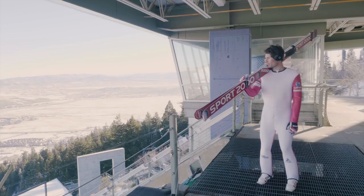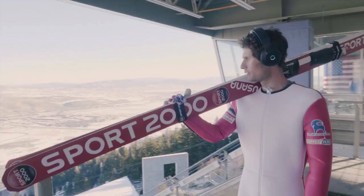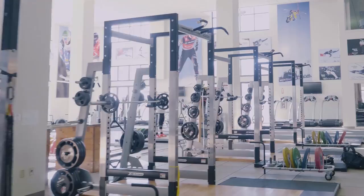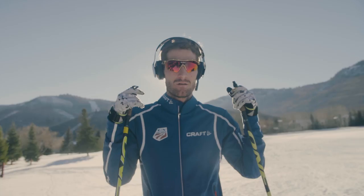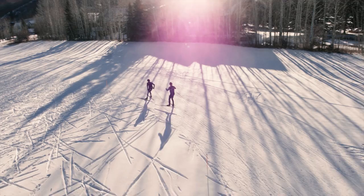Nordic combined is the combination of ski jumping and cross country, where the ultimate winner is the first person across the finish line. The challenges are pretty simple: ski jumping is a power, explosive sport — very much a fast-twitch muscle fiber sport — and then you have the cross country side, which is a very slow-twitch, endurance-based sport. So the challenge is combining those two sports together.